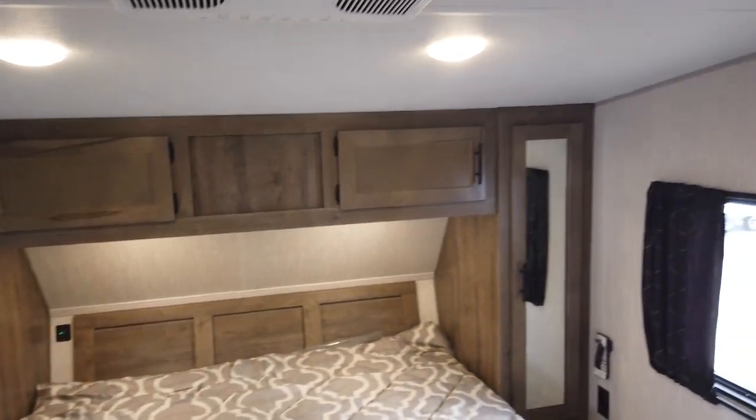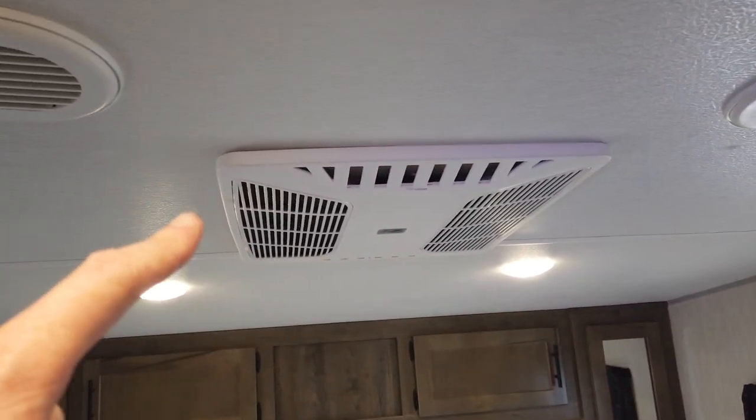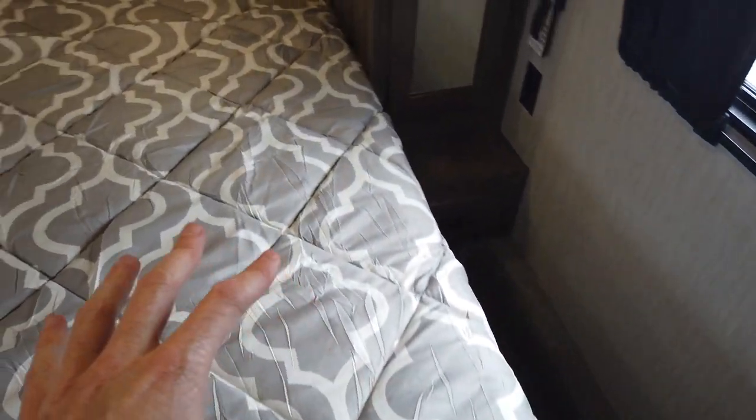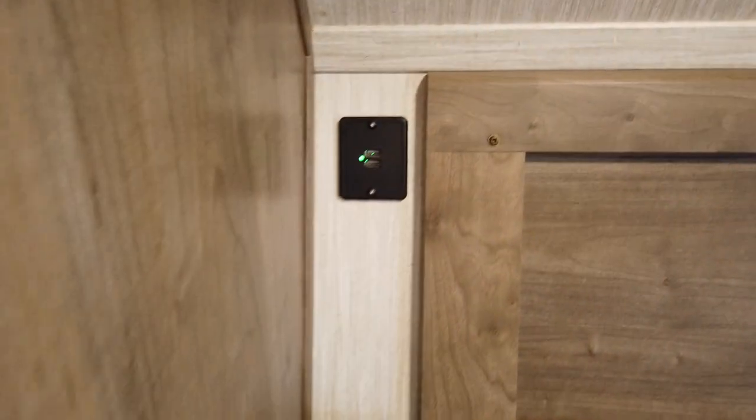This does have the optional second air conditioner and a queen bed with easy walk-around space, with wardrobes on both sides. Both sides of the bed have power — normal power on one side, USB power on the other — plus a drawer and a hanging closet.